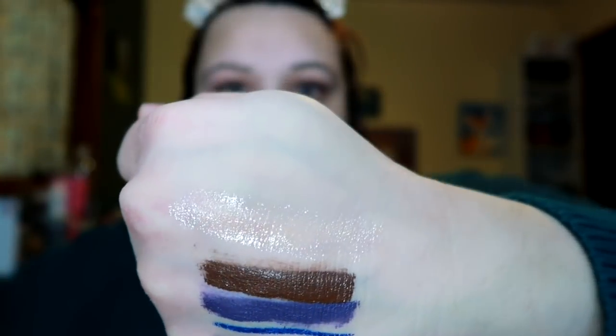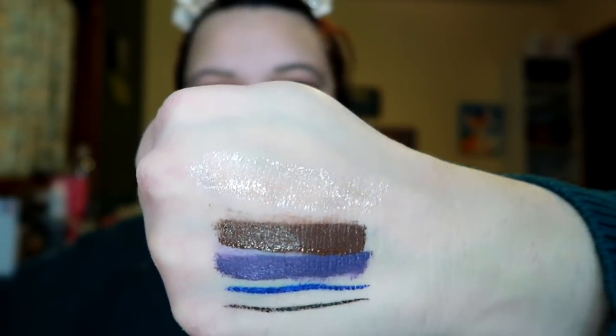It looks like a bullet lipstick — so beautiful. It's gorgeous, it's got a lot of sparkly pigment to it.